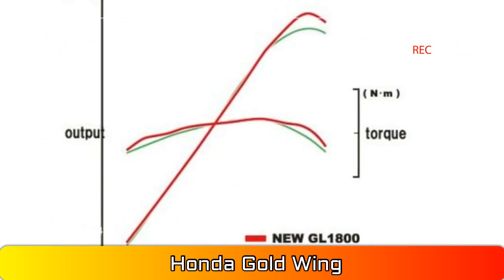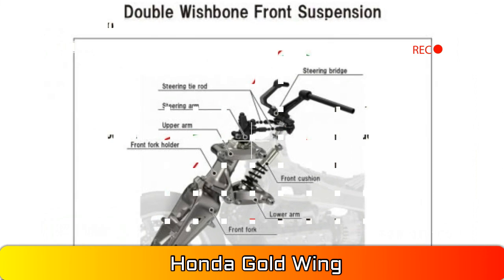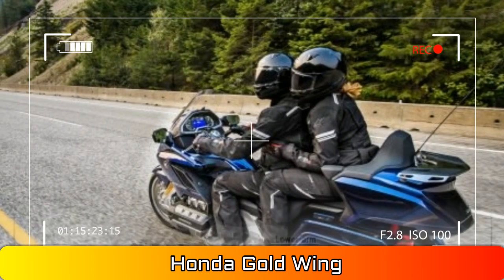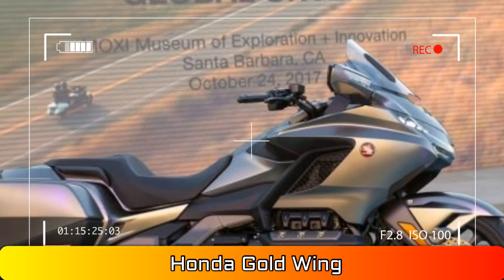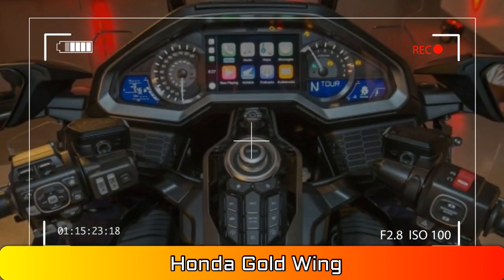Number 3: More power and better mileage. The GL1800 now displaces 1,833 cubic centimeters, but that bump in displacement and the additional 5 HP Honda claims the engine makes aren't the whole story. The engine now has just one 50-millimeter throttle body and features four-valve heads.